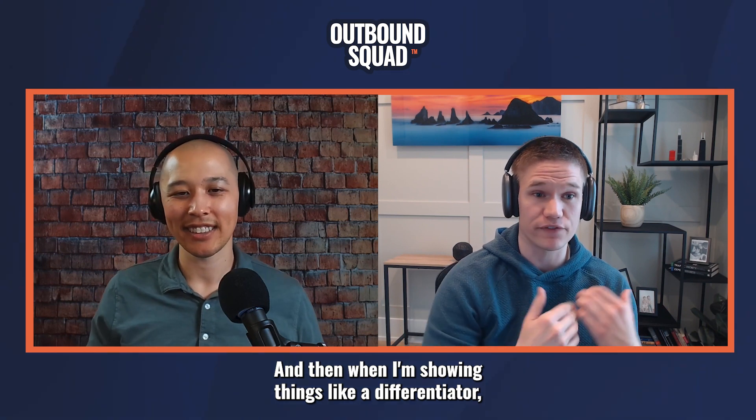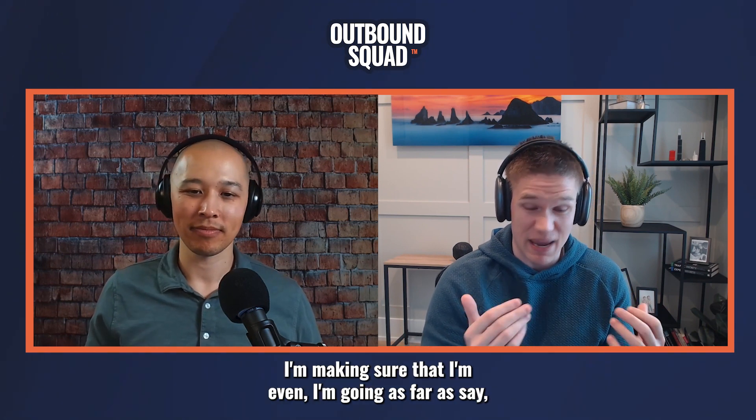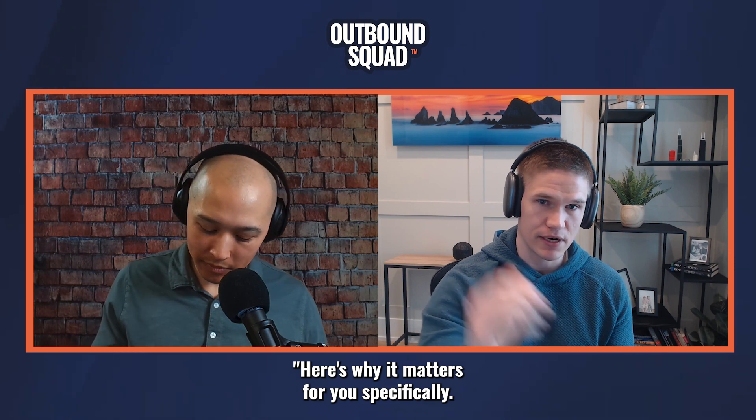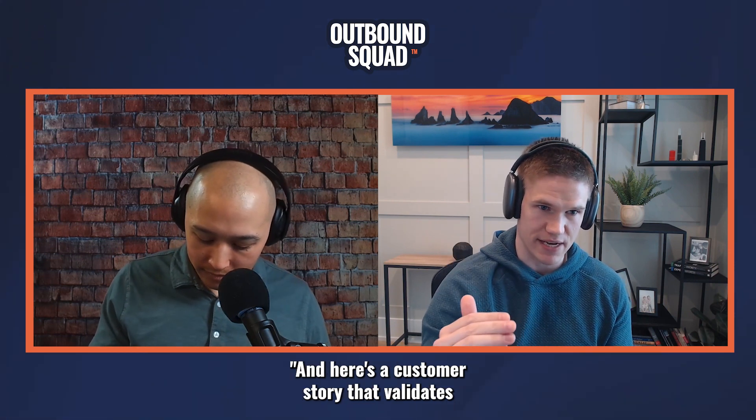When I'm showing things like a differentiator, I'm making sure that I'm going as far as to say, hey, my competitors do this, but here's how we do it better. Here's why it matters for you specifically. And here's a customer story that validates that it's going to make the impact that I'm saying.